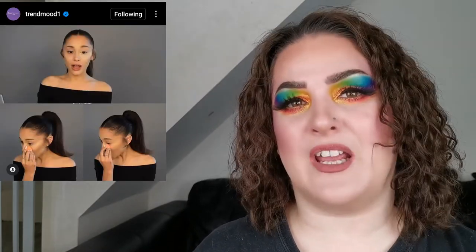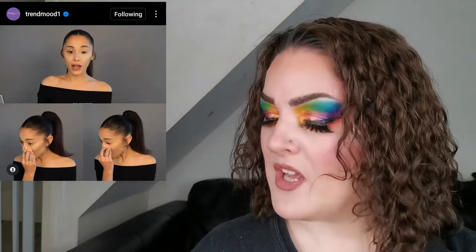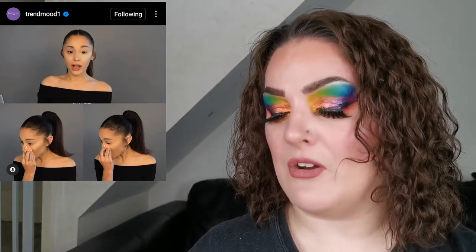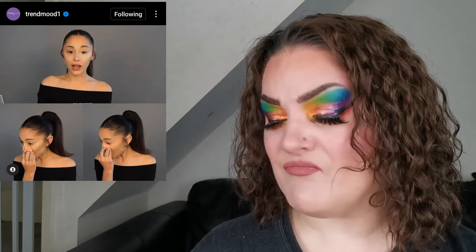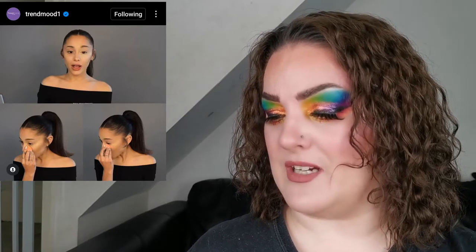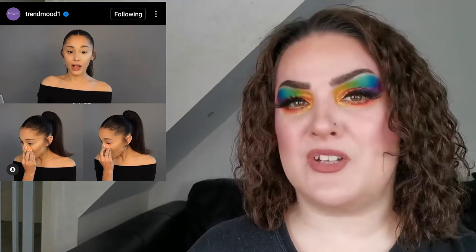There's another sneak peek: REM Beauty is about to drop concealers — full coverage, coming soon on their website. I've not tried anything from the brand; if you have, let me know what you think.